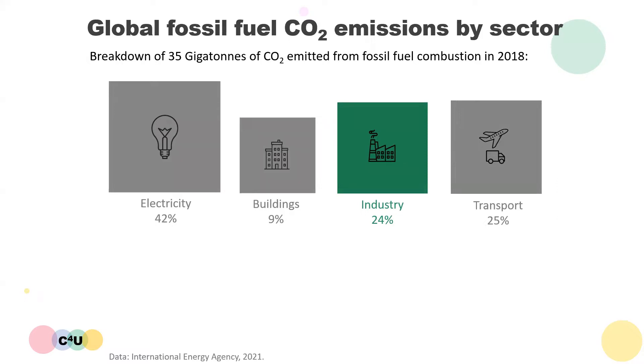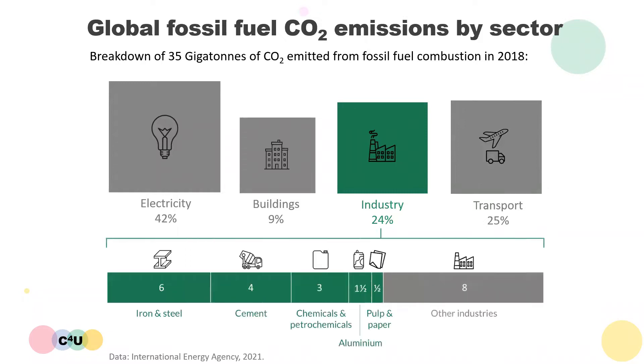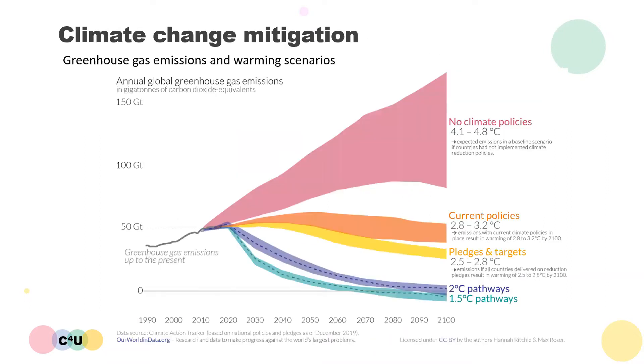Energy intensive manufacturing industries also accounted for a large 24% share of fossil fuel CO2 emissions, with industrial sectors of iron and steel, cement, chemicals and petrochemicals, aluminium, pulp, along with other industries, all contributing to these emissions. There is an urgent need to take action to reduce these emissions and mitigate climate change.